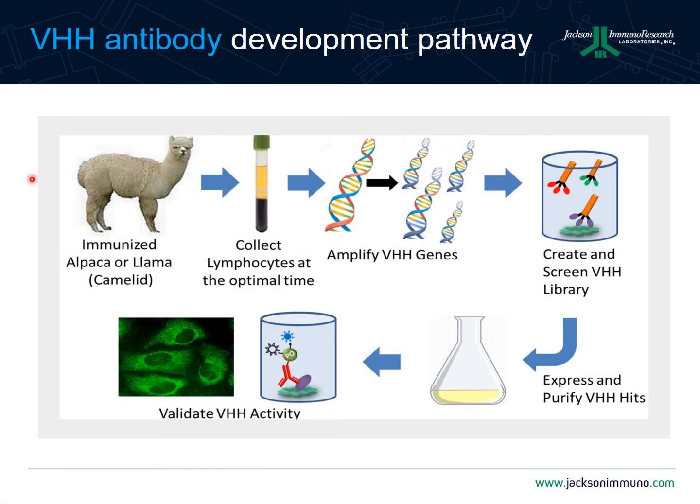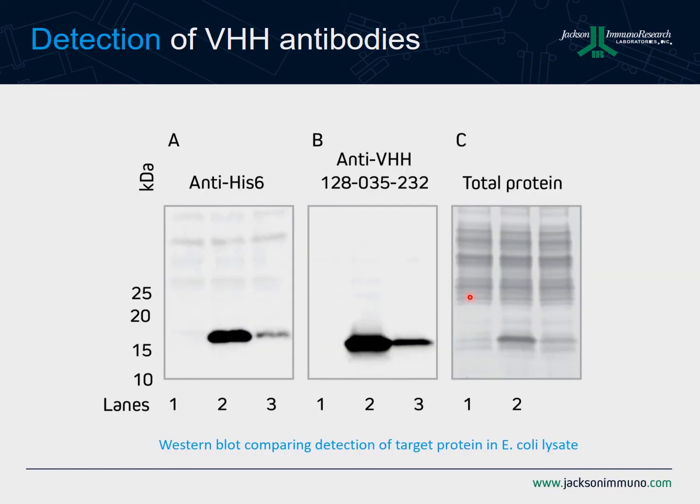Moving on in the process: once you've completed the immunizations, cloned out your VHH gene segments, and identified your initial pool of hits, it's time to start expression and purification trials. This slide shows an example where we've expressed and are characterizing a VHH domain from E. coli. In the third panel, you can see background E. coli lysate, a clone that's expressing very well, and a clone that appears to be expressing very poorly — also shown in panels A and B.